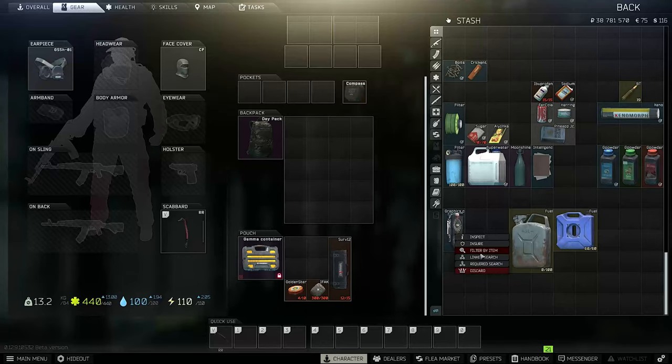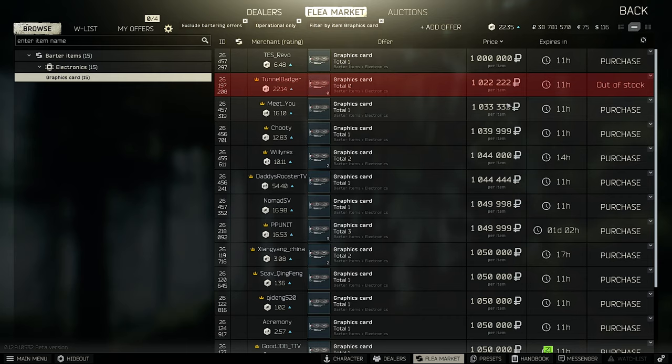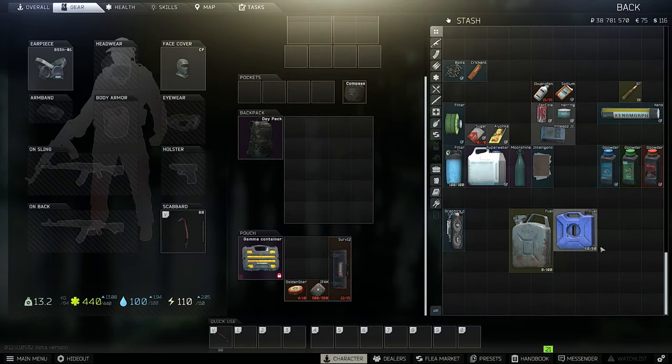First of all, graphics cards are quite expensive right now — over a million rubles. I would keep them. If you have some found-in-raid graphics cards, keep them. The prices are going higher and higher.